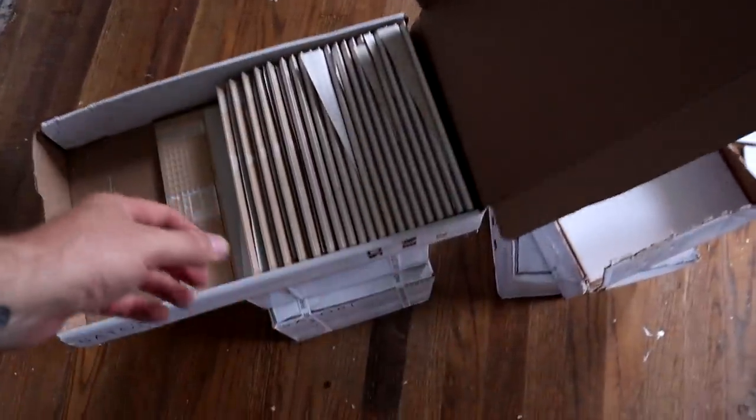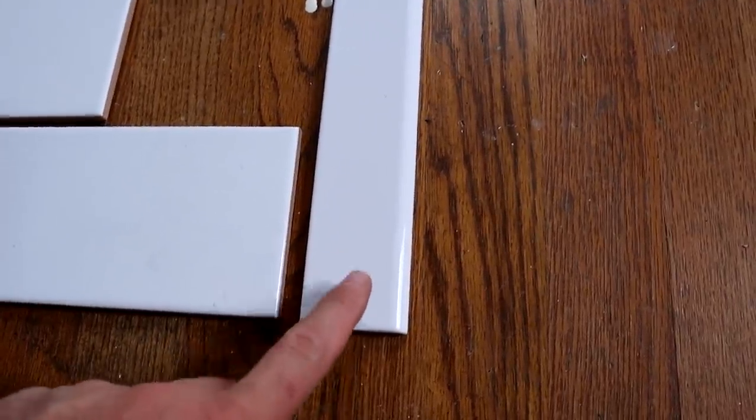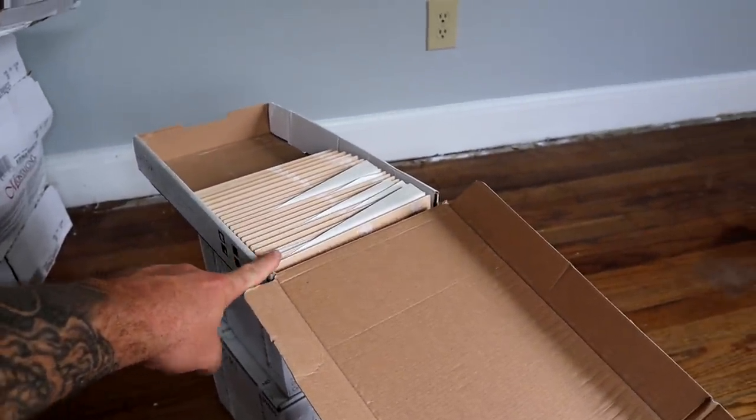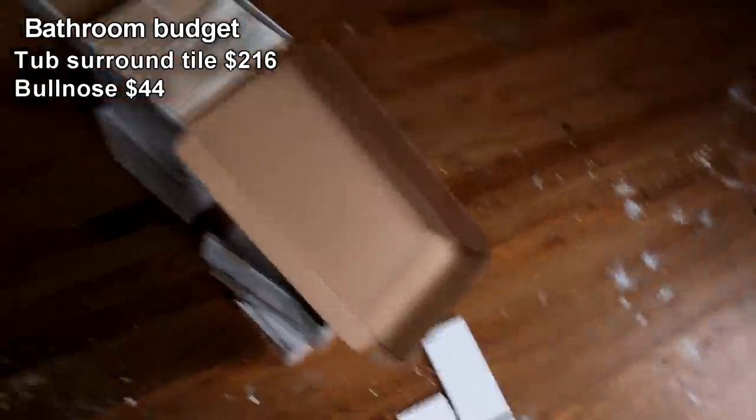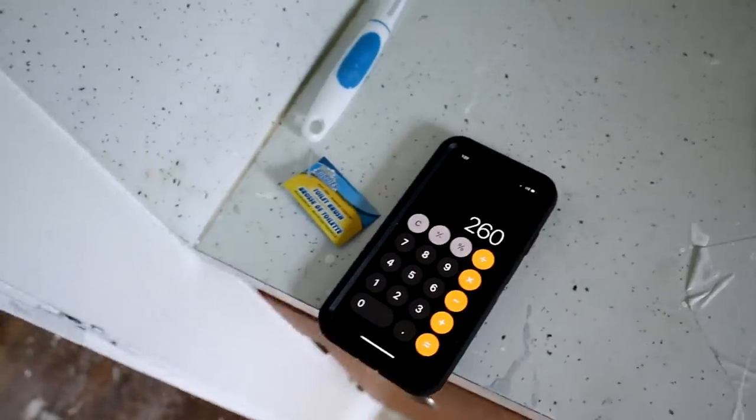Eight boxes times $27 a box — that's $216 for the backsplash tile. That's not a bad price at all; that stuff can add up quickly if you get fancier sheets, you could be spending $400, $600, $800 just in tile. We also needed bullnose — the end piece for the tile — that's almost two dollars a piece. I got 22 pieces for $44. So we're at $260 total in tile.